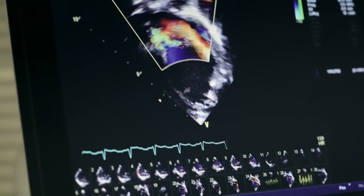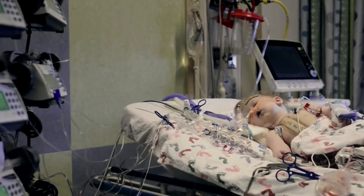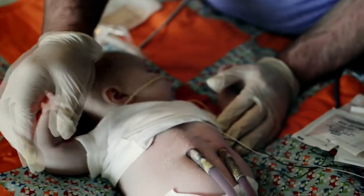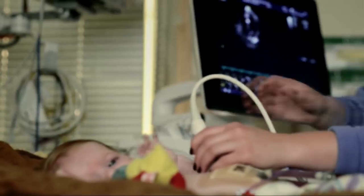It was clear that she was not going to survive unless drastic measures were taken. Our only option was the X-Core system. There were no other options to keep Juniper alive.